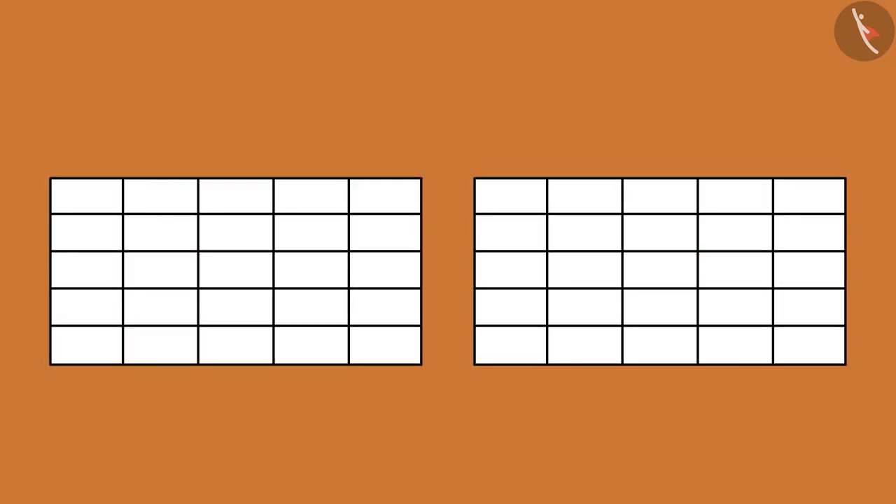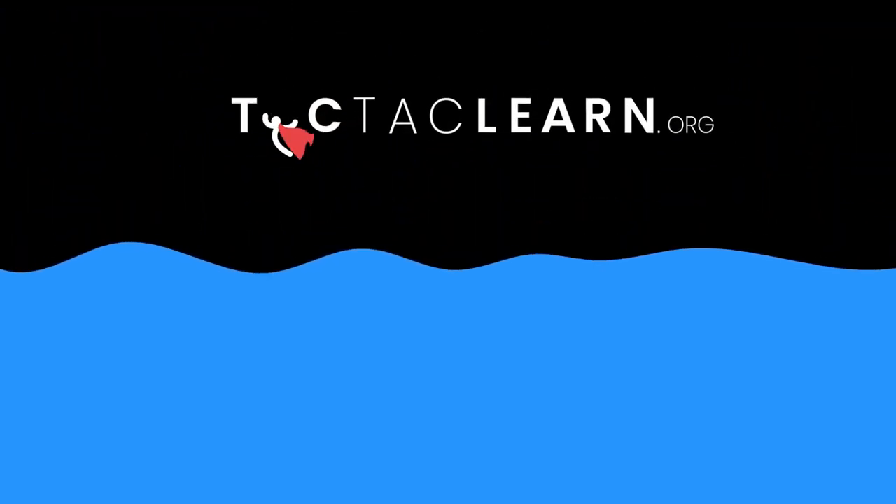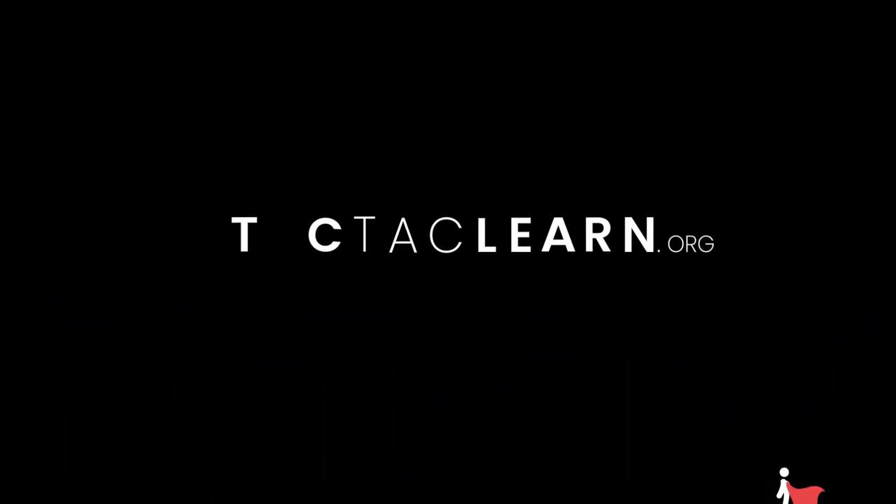Children, isn't this game fun? You can also make 25 such boxes on your paper and play this game with your friends or family by writing any number from 1 to 50. In this video, we learned to play a game of numbers from 1 to 50.